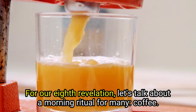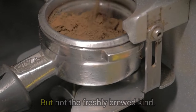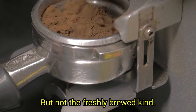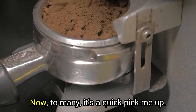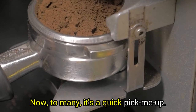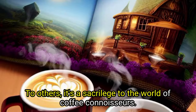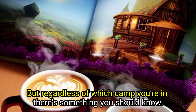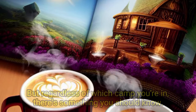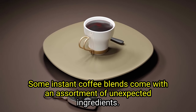For our eighth revelation, let's talk about a morning ritual for many — coffee. But not the freshly brewed kind. We're diving into the world of powdered instant coffee. To many, it's a quick pick-me-up; to others, it's a sacrilege to coffee connoisseurs. But regardless of which camp you're in, there's something you should know: some instant coffee blends come with an assortment of unexpected ingredients.